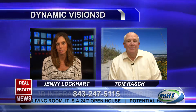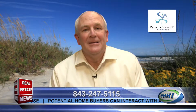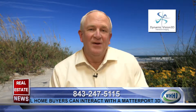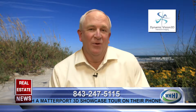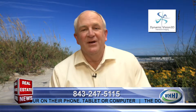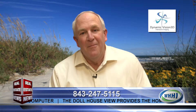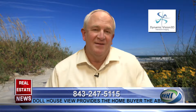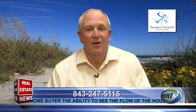Matterport is a process where we take a special camera and the camera actually does digital imaging of the property. But while it's doing that, it simultaneously has infrared sensors that are measuring every object, every wall, everything in the room. And therefore, it takes all these scans, meshes them together, and literally creates a 3D model of the home.